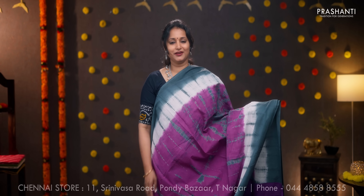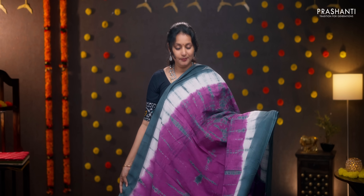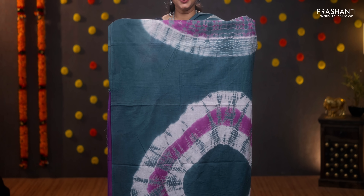Lavender with white and grey — contrast grey borders on either side with tie and dye pattern running all over the body. A contrast printed pallu, plain blouse, and a matching mask. Priced at 950.